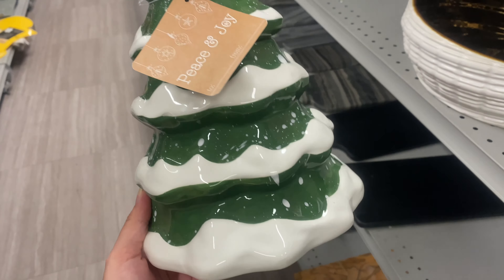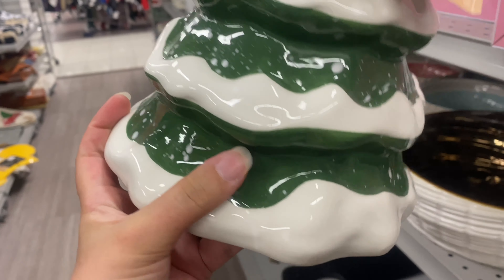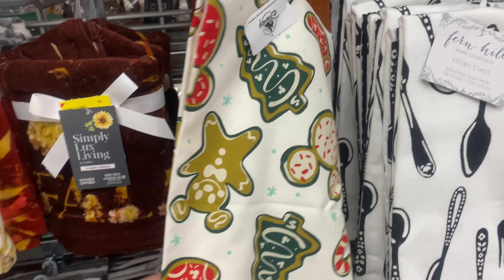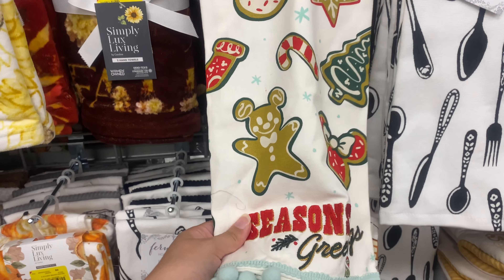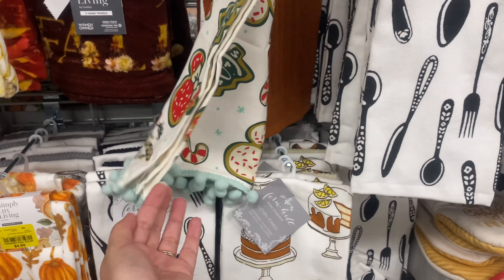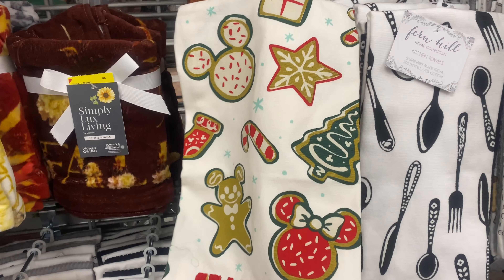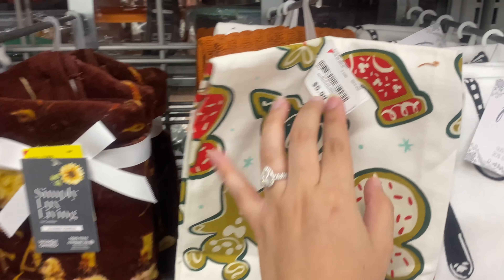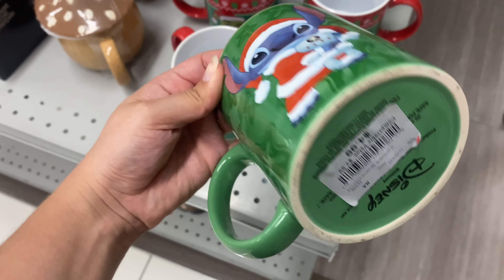I found this gorgeous cookie jar for only $10.99 — it was a great find. For kitchen towels they didn't have a whole lot, but look at this gorgeous Disney one with Christmas cookies — only $5.99. I feel like it pairs really well with the Christmas tree cookie jar, like it complements it perfectly.